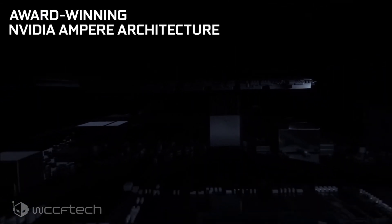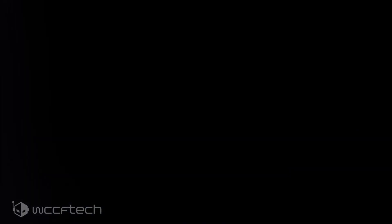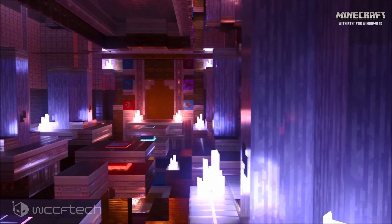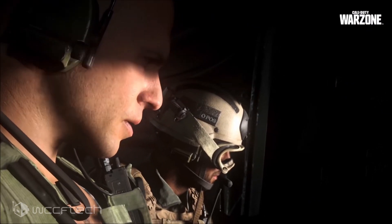NVIDIA has officially announced its GeForce RTX 3060 12GB graphics card based on the Ampere GPU architecture. The GeForce RTX 3060 is the most affordable GeForce RTX graphics card within the Ampere family and the second graphics card within the RTX 3060 series lineup, with the 3060 Ti being the first one. The RTX 3060 aims to be the mainstream Ampere GPU option with a price point well below the $500 US market.